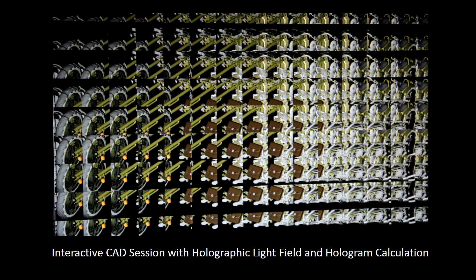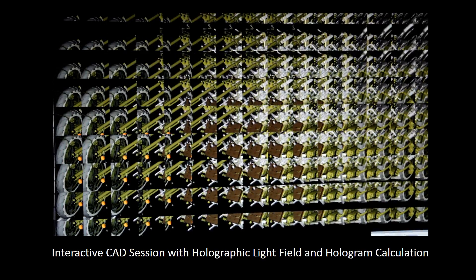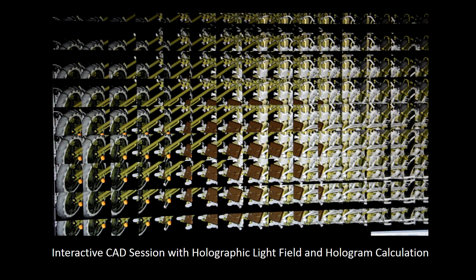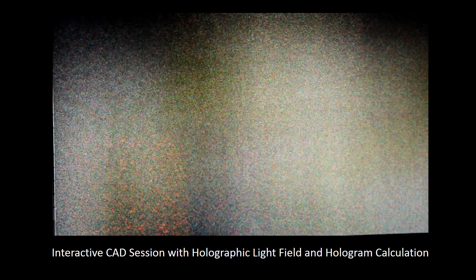In addition, we can also achieve interactive holographic light field rendering and hologram computation at full HD resolution. In this example, the engine and tire rim of a motorcycle are rotated by the designer, and we can see in real-time the computed amplitude map and phase map updated from the Fresnel diffraction integral. We are several orders of magnitude faster than prior work.